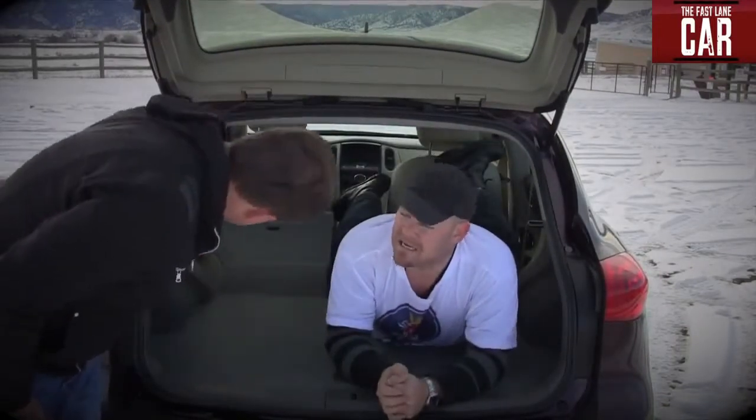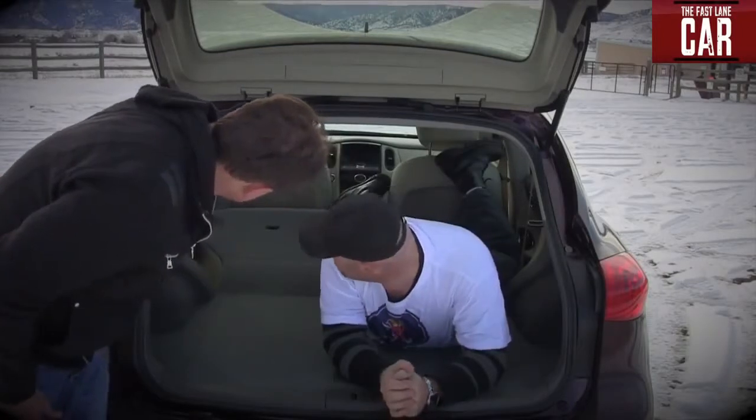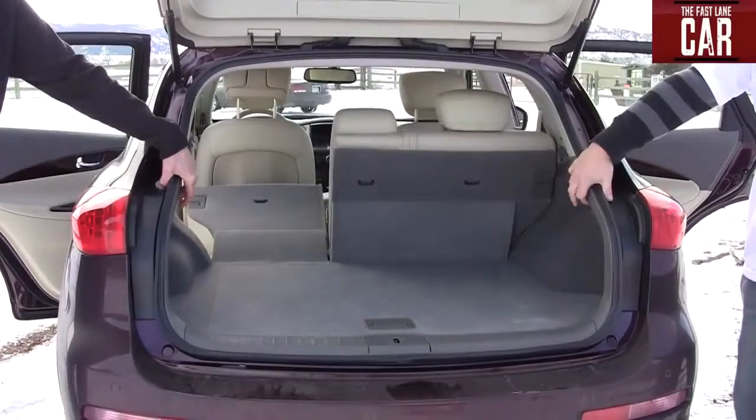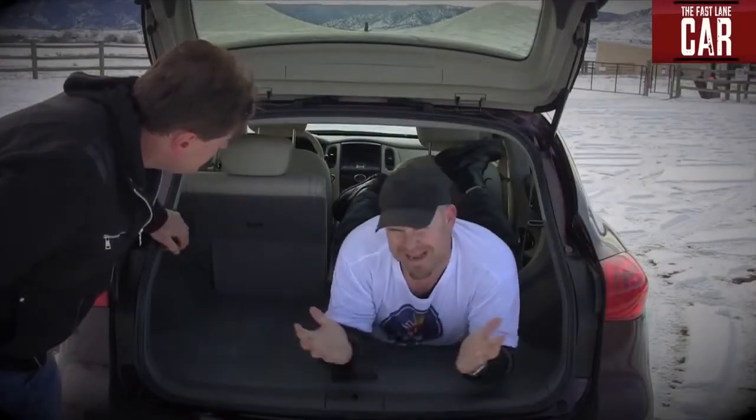Hey, have you seen this party trick? If I push this button, check this out — the back seats come up. Ain't that cool? That is pretty nifty. It's a gizmo. It's not really that useful, but it's kind of cool.